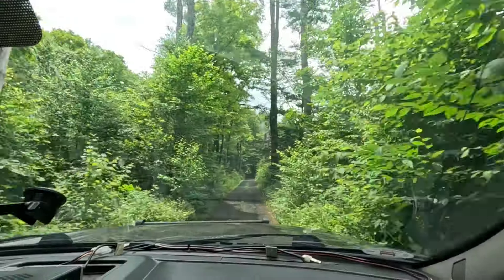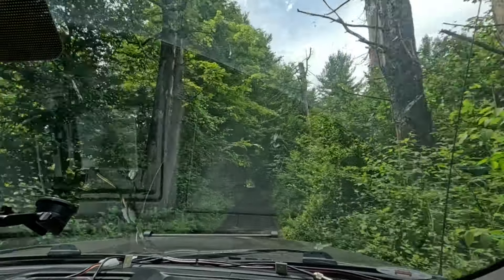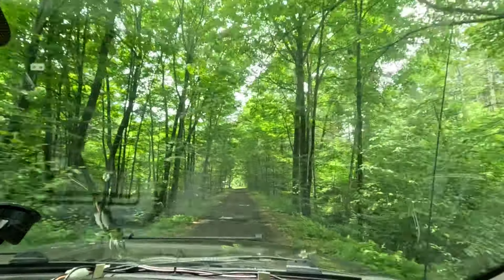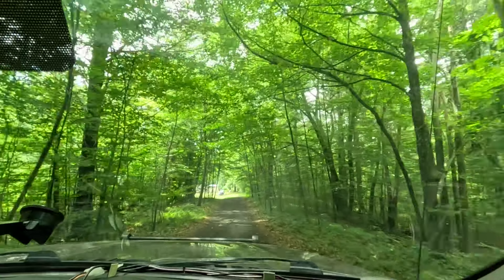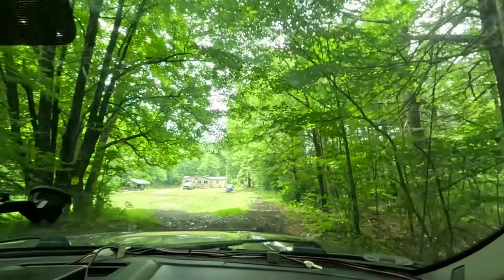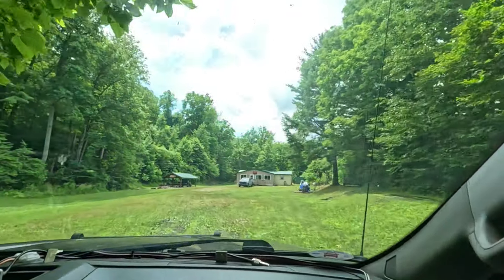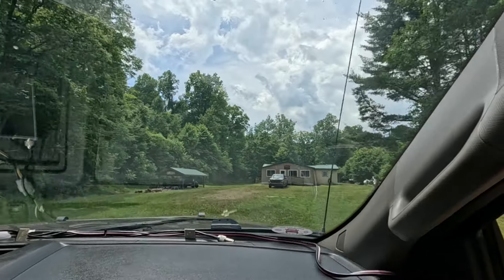If a deer comes flying out, we're going to paste him onto the front of the truck. Deer paste — my favorite. Is this it? This is it. He came out in his truck. This is the hunting camp.